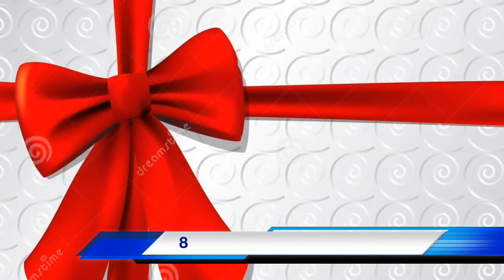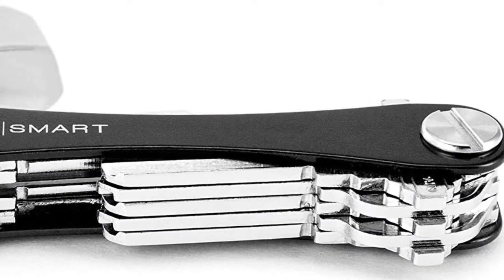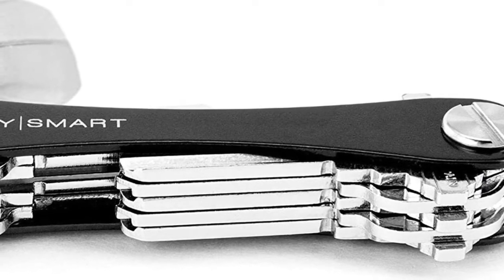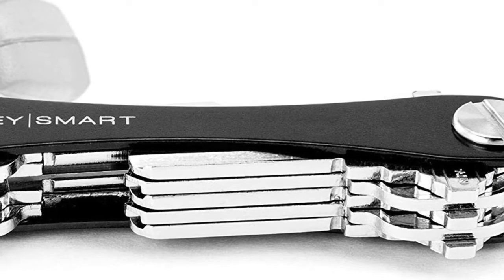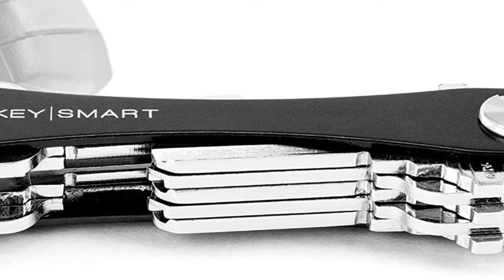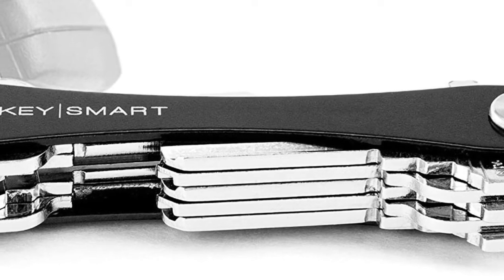Coming in at number 8, it's the KeySmart. Easily organize your keys and attach your car's key fob to this key organizing device. KeySmart is fully customizable and comes in a variety of different colors with various accessories.